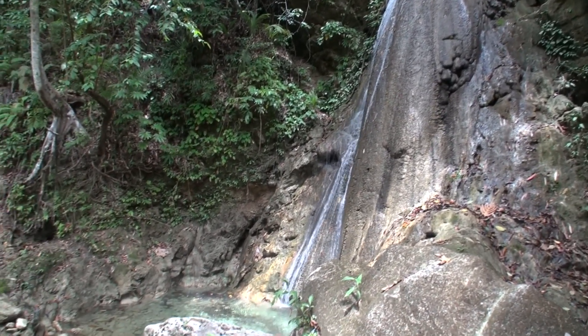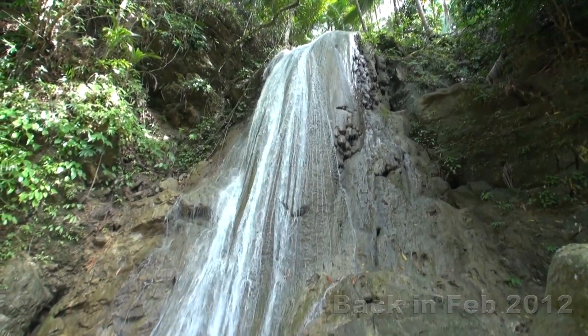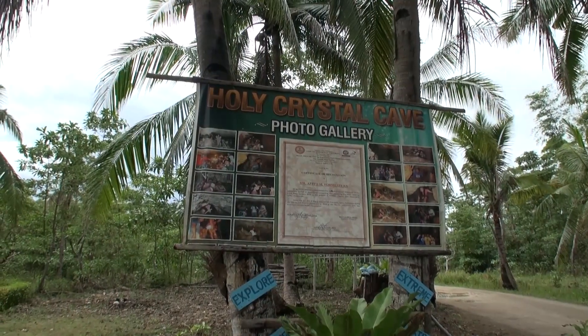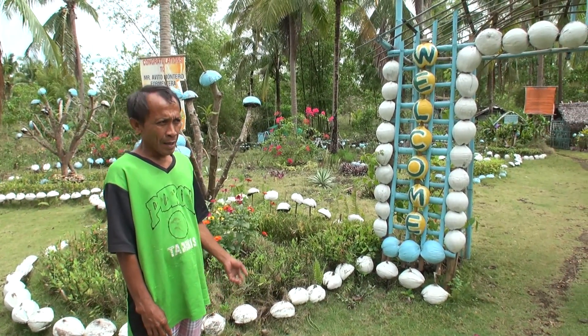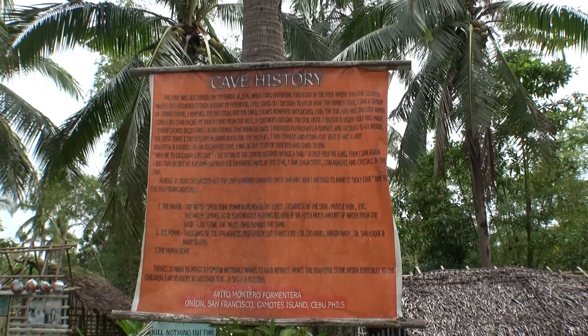The trail was a little overgrown and there were quite a few mosquitoes around. This time there wasn't as much water flowing as in my previous video from February 2012. There are also a number of caves — I've shown others in my previous video so please check those out. The Holy Crystal Cave Garden is one I hadn't visited before.